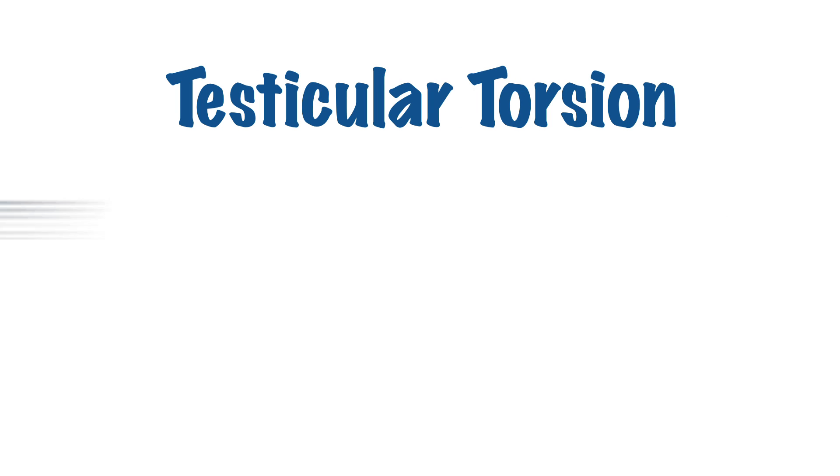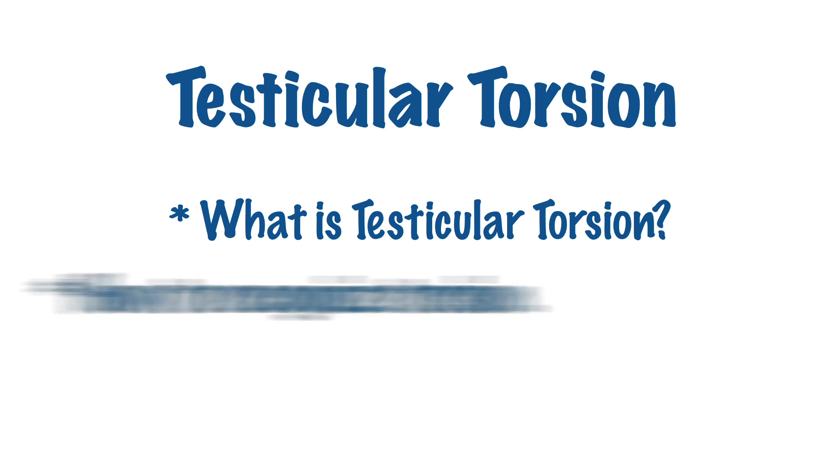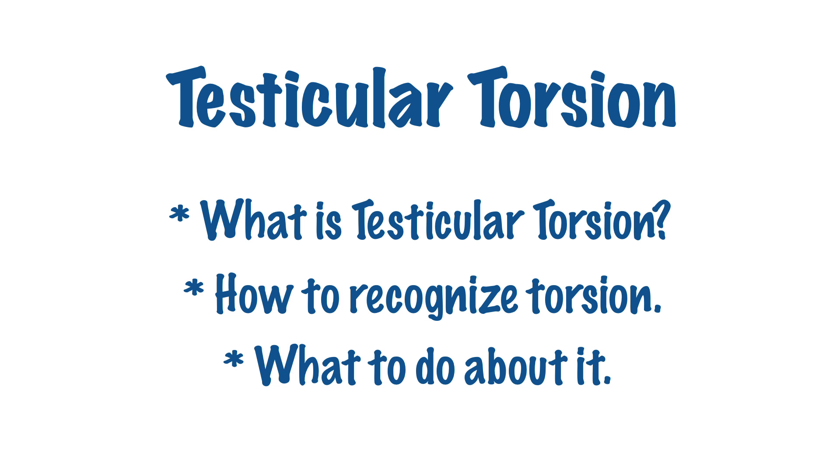Hi everyone, my name is Dr. Ariella Friedman. Today we're going to talk about the testicles. I'm here to talk to you about a particularly serious problem of the testicles that can happen to you or to someone you know. It can result in permanent damage to the testicle and it can even cause you to lose a testicle. It's called testicular torsion. I'm going to tell you what torsion of the testicle is, how to recognize whether it is happening to you, and what to do about it.